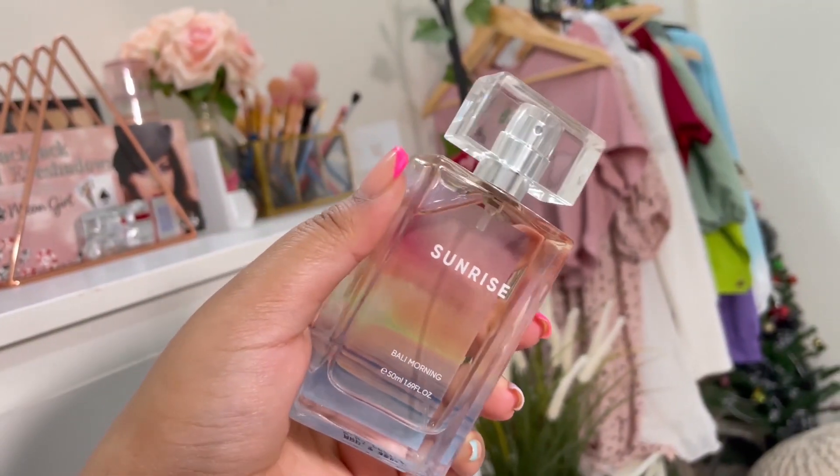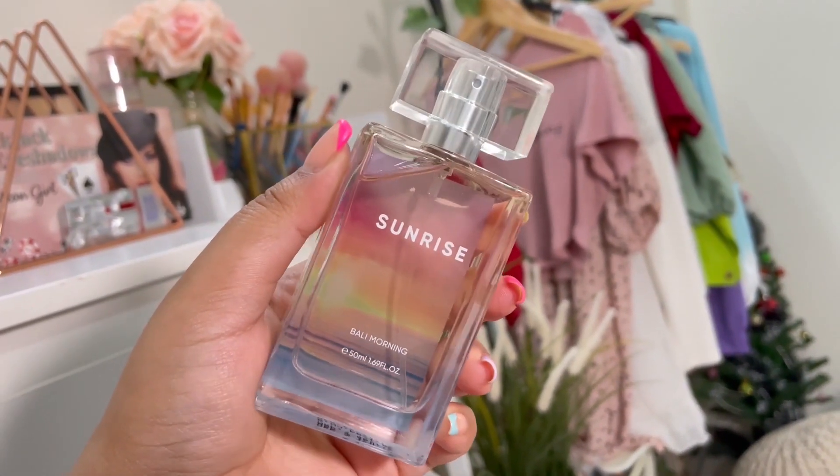The Cityscape range from Miniso looks so pretty. The first one I'm going to talk about is Sunrise Bali Morning — this is a recent addition. This one gives you a vibe like you are on a vacation, you've gone to a tropical location where there's a breezy ocean kind of vibe and there is a lot of flora and fauna around. There's a lot of greenery and flowers and you're just in such a peaceful and fresh mood. This gives that kind of a vibe. I like the fact that this has a nice blend of citrusy notes as well as floral notes.